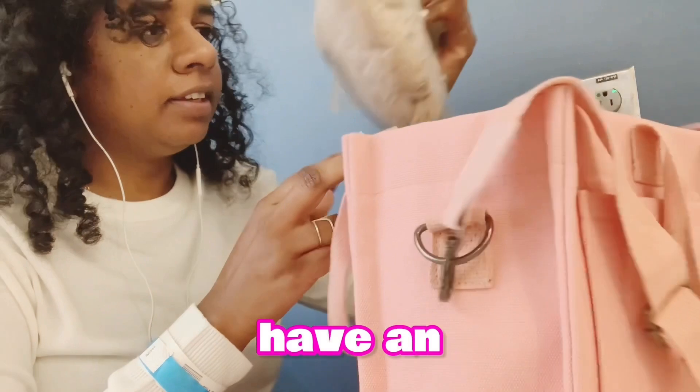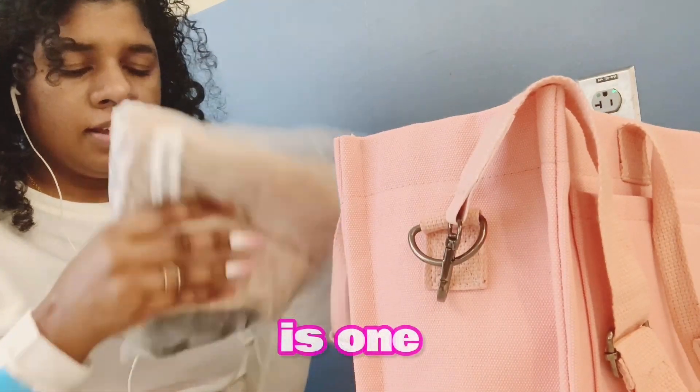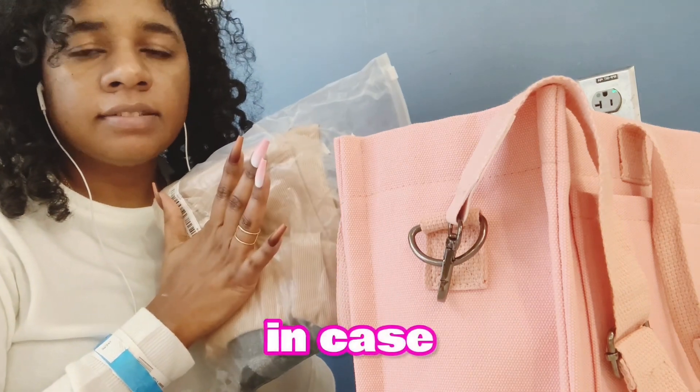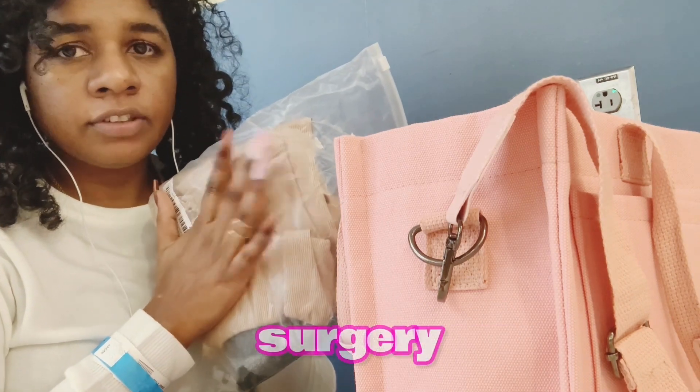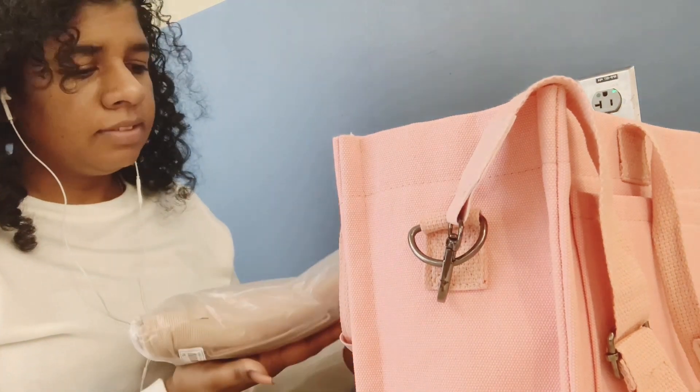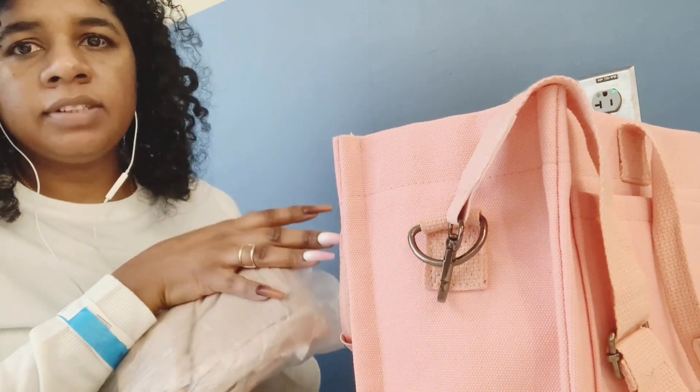Then I have in here one outfit. I had to walk with an extra outfit in case I had to do the emergency surgery, but I don't have to — thank you Jesus! So this is the outfit in here that I tucked into this bag.